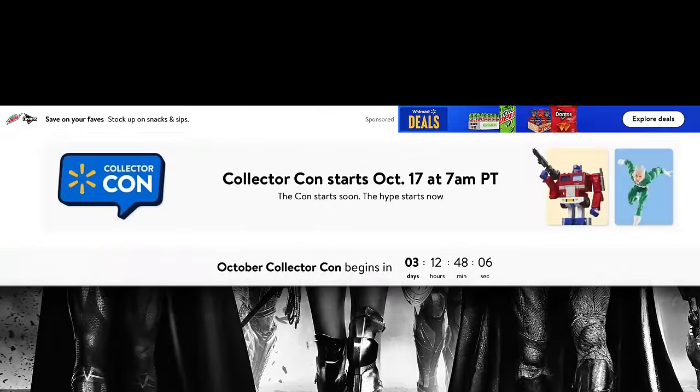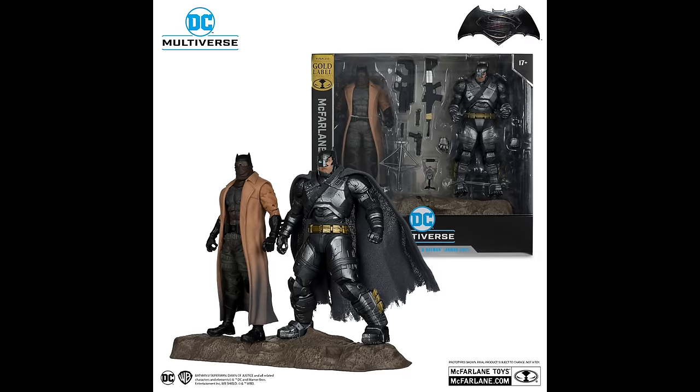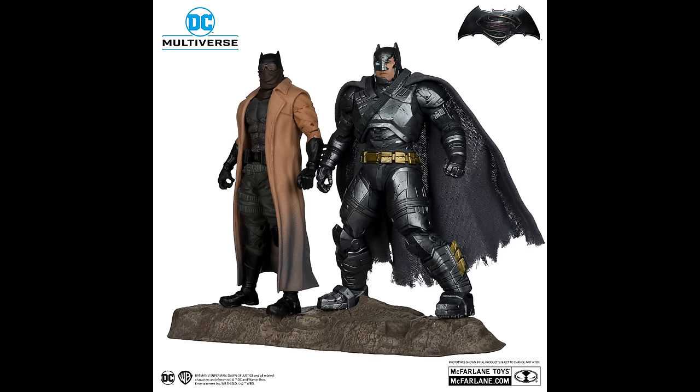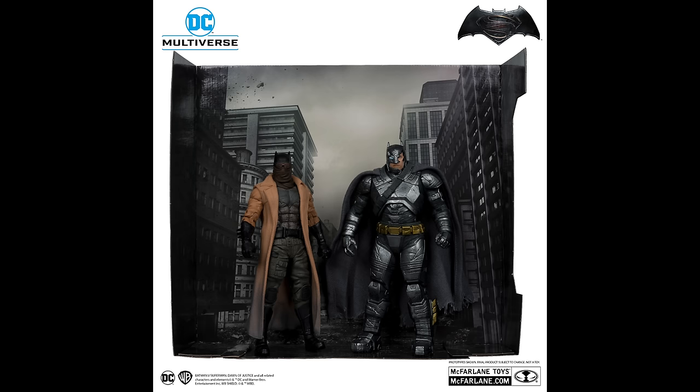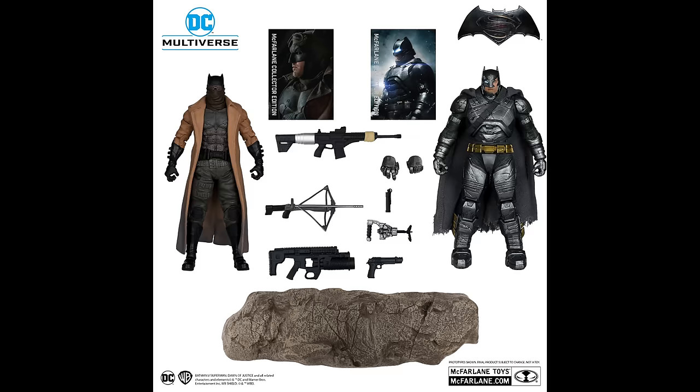First and foremost, for those of you who are fans of the Snyderverse — well, this is about as restored as it's probably going to get. This is a Walmart exclusive Gold Label two-pack featuring Batman and Batman. One's a Nightmare Batman, and then one's the Armored Suit Batman. So you got a little Justice League, a little Batman versus Superman action going on. These are a bit of a variant from the single releases we've seen — the Armored Batman has some battle damage.